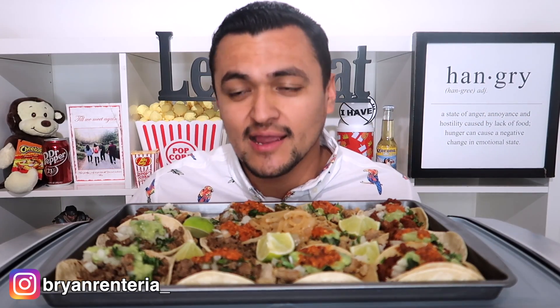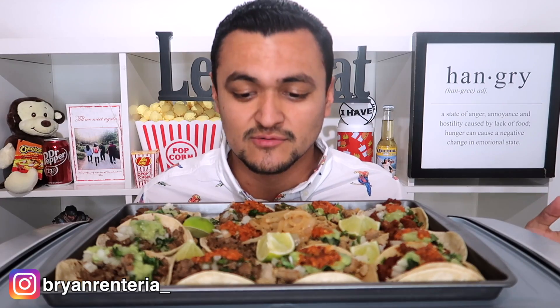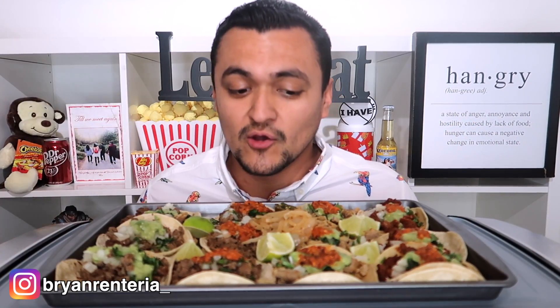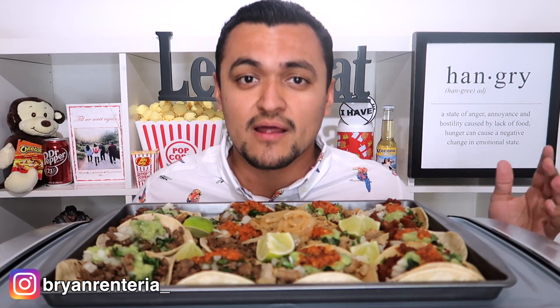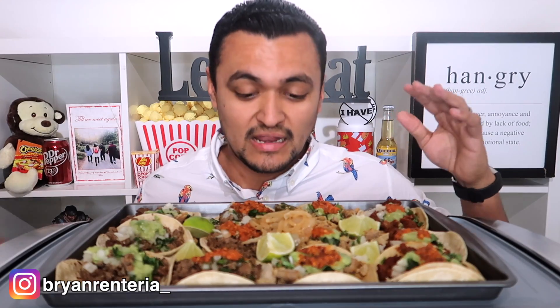Hey guys, welcome back to my channel. Today I brought some tacos. I mentioned this last time I did Taco Mukbang — their tacos are amazing. I'll have their Instagram down below. And especially right now with this whole quarantine, people are not leaving the house, so they're doing deliveries. This came in like clutch.